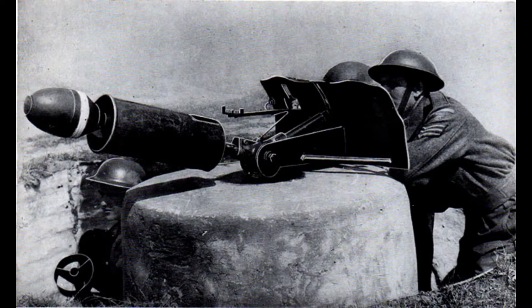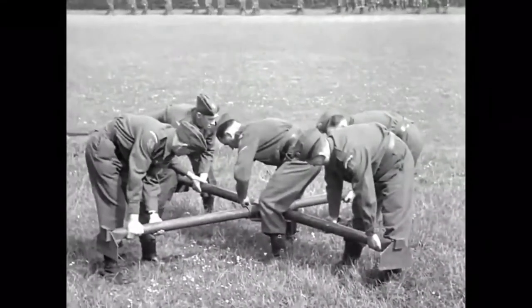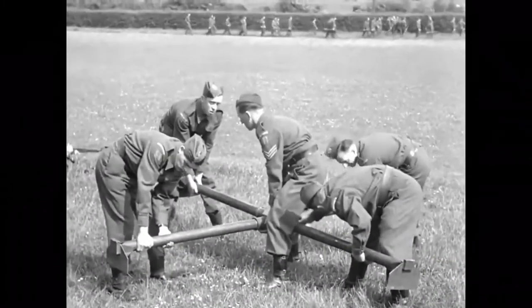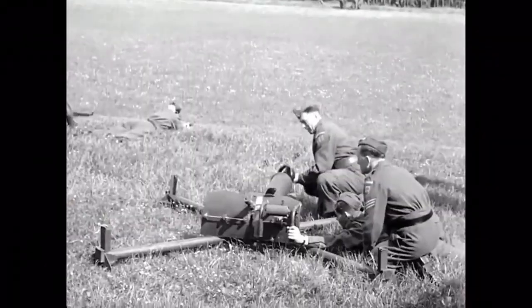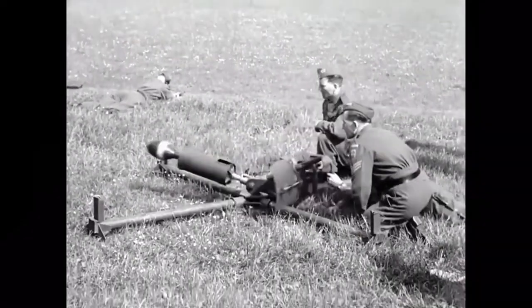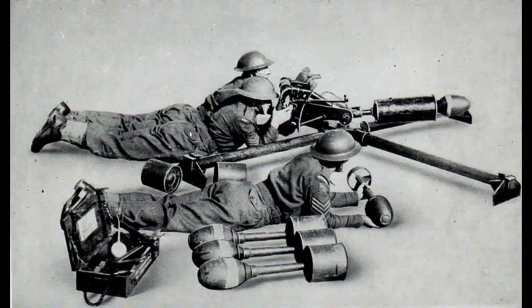Unlike conventional mortars, the spigot mortar did not possess a barrel. Instead, there was a steel rod known as a spigot, fixed to a base plate. The bomb itself had a propellant charge inside its tail. When the mortar was to be fired, the bomb was pushed down onto the spigot, which ignited the propellant charge and blew the bomb into the air.